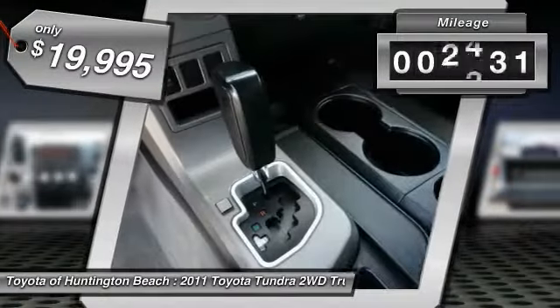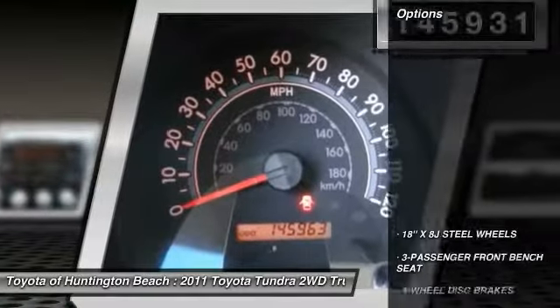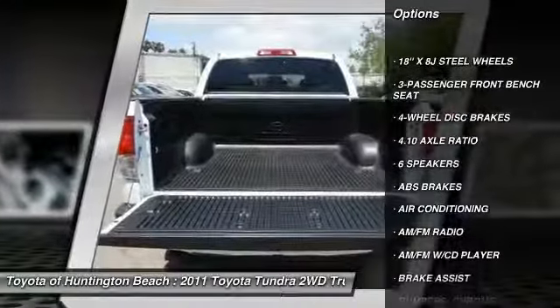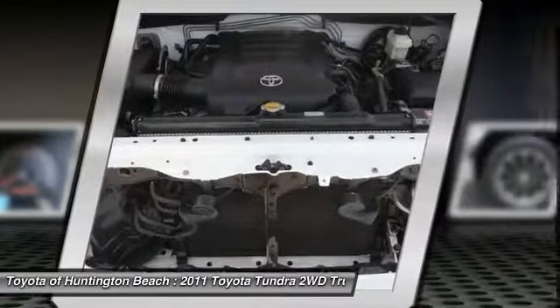This vehicle has less than 150,000 miles. Here are some of this vehicle's great options: traction control, air conditioning, dual airbags, power steering, AM FM stereo with CD player, and 4-wheel disc brakes.